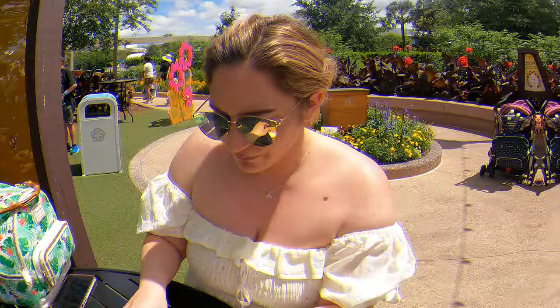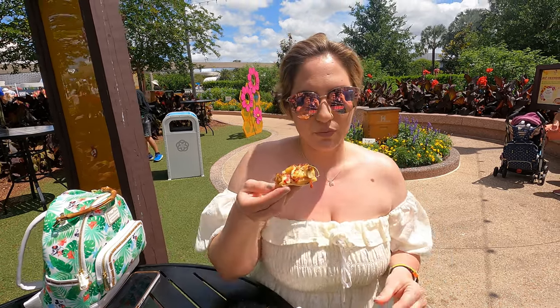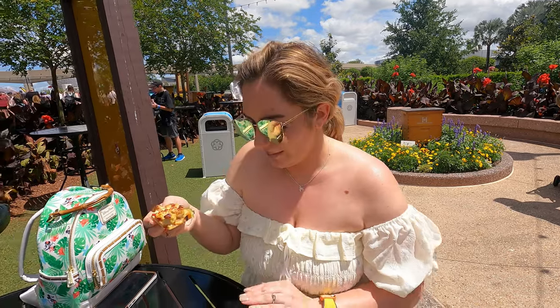If you enjoyed the content, please like and subscribe. Join us for our Epcot hop into Animal Kingdom day here at Disney World. We started with Honey Bistro — this is actually where you can get the Spike the Bee sipper.